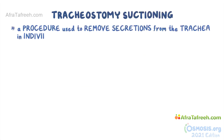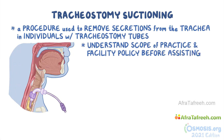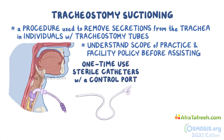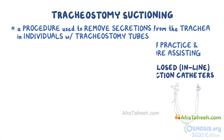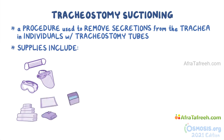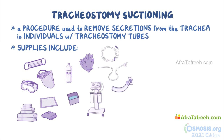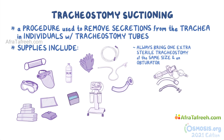As a quick recap: tracheostomy suctioning is a procedure used to remove secretions from the trachea in individuals with tracheostomy tubes. Understand your scope of practice and facility policy before assisting in the procedure. Two types of catheters include one-time-use sterile catheters with a control port and closed or in-line suction catheters. Supplies include mask and goggles or face shield, bath towels, cloth or disposable paper drape, sterile cup, sterile water or saline, and sterile or regular gloves depending on the type of catheter. Most importantly, don't forget a suction device, connecting tubing, and suction catheters. If needed, also get a nasal or oral airway and a small Y-shaped catheter adapter. Always bring one extra sterile tracheostomy of the same size and an obturator in case of complications. During and after the procedure, be sure to report and document any abnormal observations.